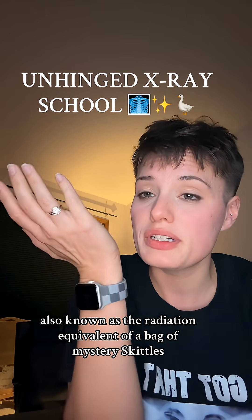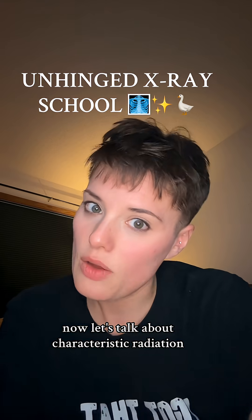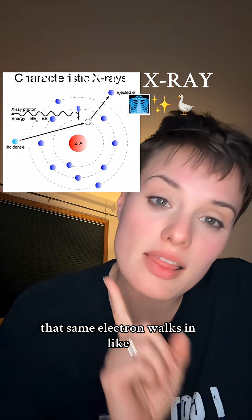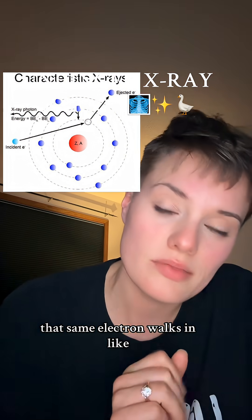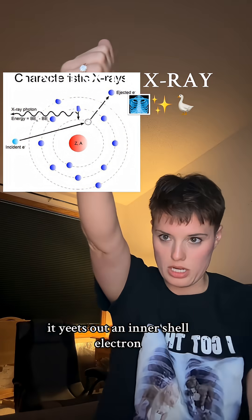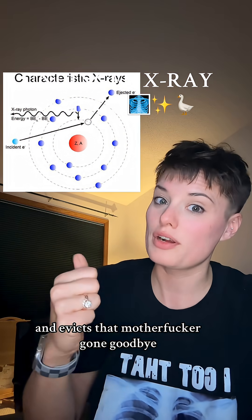Also known as the radiation equivalent of a bag of mystery Skittles. Now let's talk about Characteristic Radiation — the x-ray equivalent of a clean kill. That same electron walks in like, 'I'm not dodging this time.' It yeets out an inner shell electron, usually from the K-shell, and evicts it.